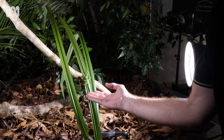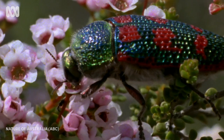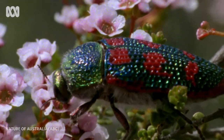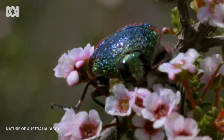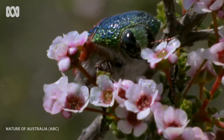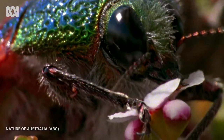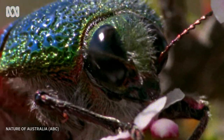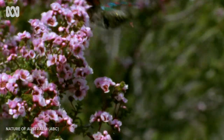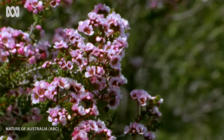A climatic heart has created an evolutionary nursery without parallel. So many flowers, eager to attract pollinators, have fostered a matching diversity of insects. Many, like these jewel beetles, are rewarded with nectar, but some plants show even greater entrepreneurial flair.